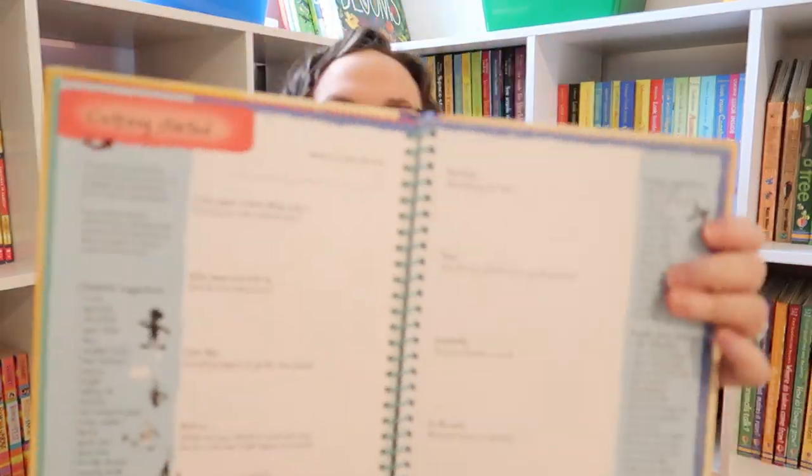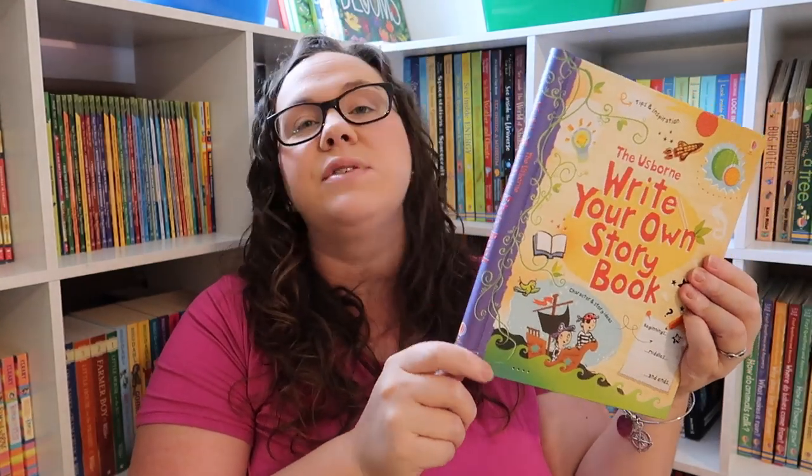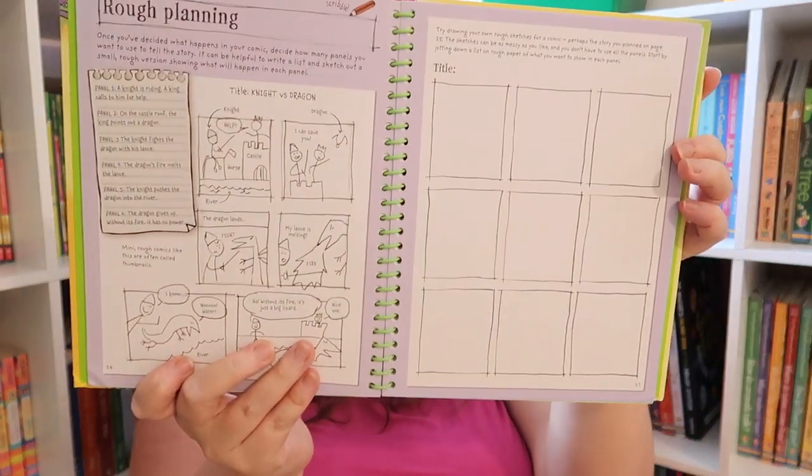I also got her the Usborne Write Your Own Storybook. I love these because they take you step by step through how to write your own story — they use a mountain to illustrate story structure, and there's a section on making a character. We had the first one and loved it, so I got the next level up. I also got her Write Your Own Comics because she's been asking about comics and superheroes. It covers the basics of comics, making your character, and eventually planning and writing your own comic.